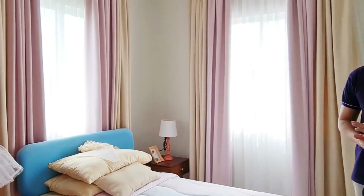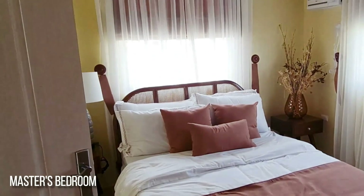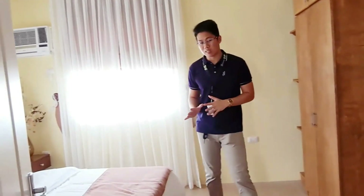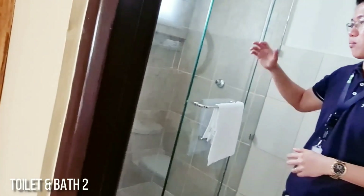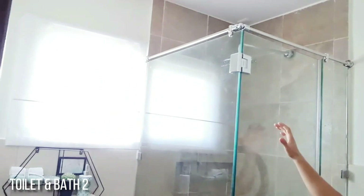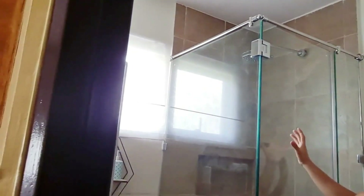Let's go to the master's bedroom. Ito po yung master's bedroom — pwede po siyang king size, and it has its own CR for the couple. Maluwag po siya. It also has windows for ventilation — fresco po. Then, ito po yung isang CR — asylist po siya. You can choose glass or boarding for the partition.